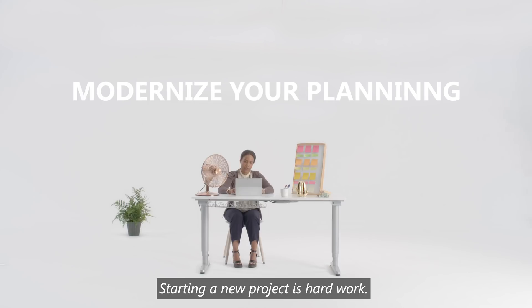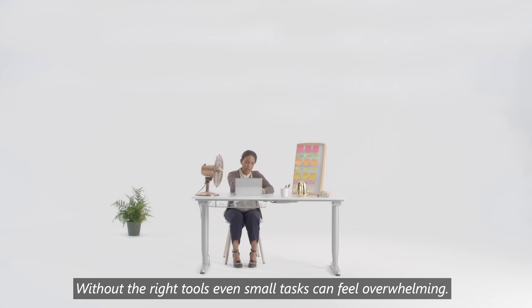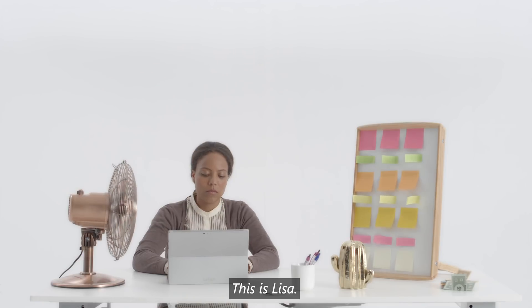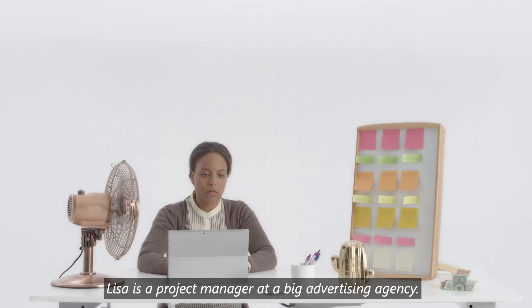Starting a new project is hard work. Without the right tools, even small tasks can feel overwhelming. This is Lisa. Lisa is a project manager at a big advertising agency.